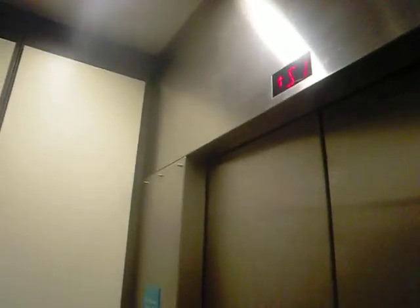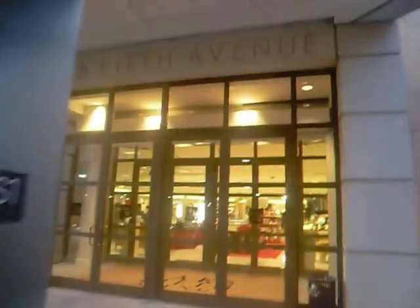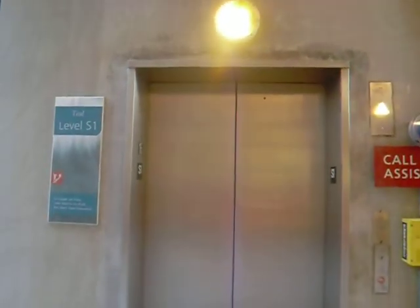Here we are at S1. There's the fixtures. GT. The other elevator actually has call recognition. And that's it.